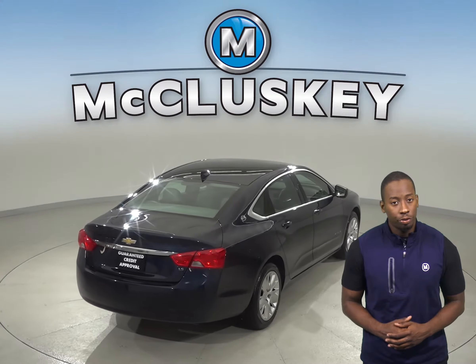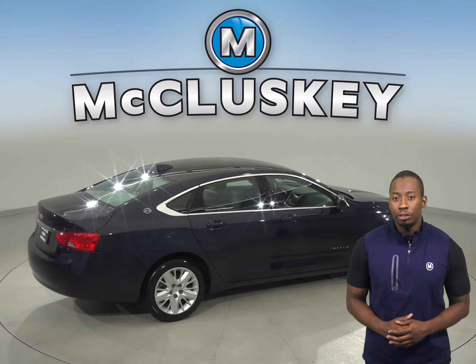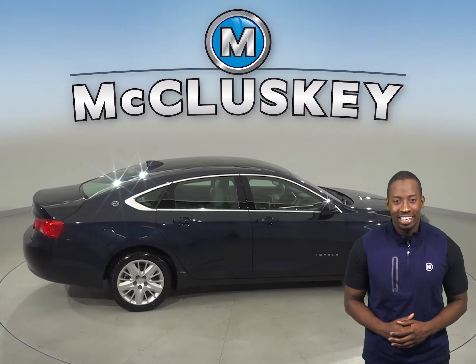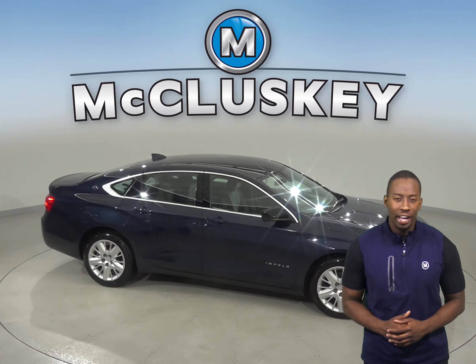There is steering wheel control so you can control your cruise and audio options. You can even use Remote Start for this Impala. Come on down and take this Chevrolet Impala on a free 48-hour test drive.